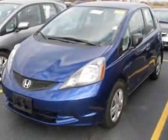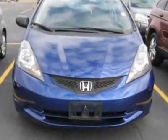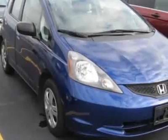Take a look at the certified pre-owned 2010 Honda Fit. Carfax has certified this Fit as having one owner. This Fit has just under 41,000 miles.